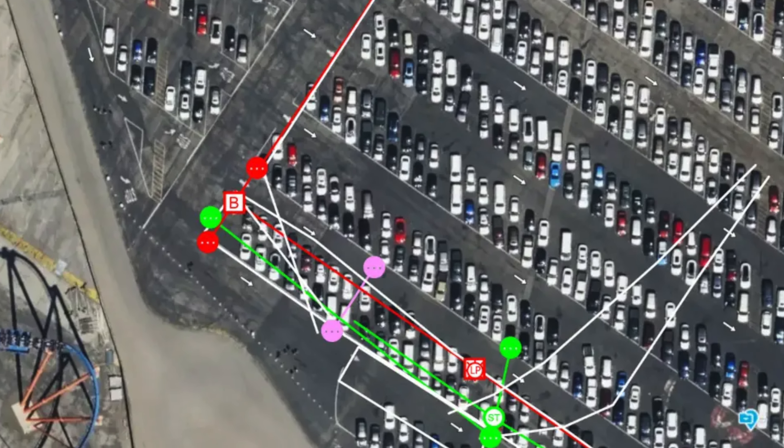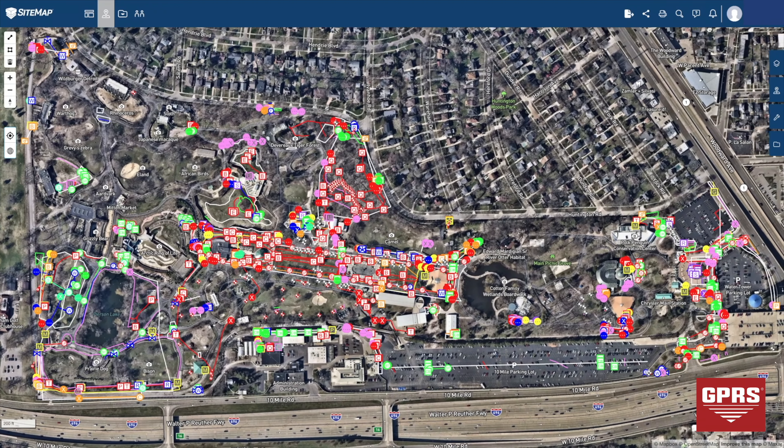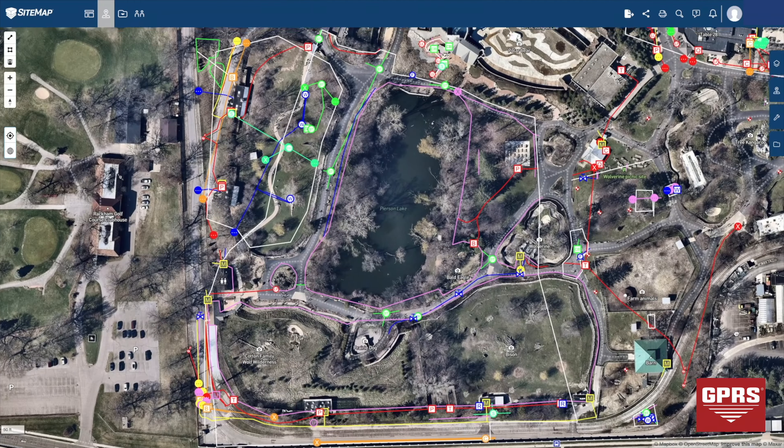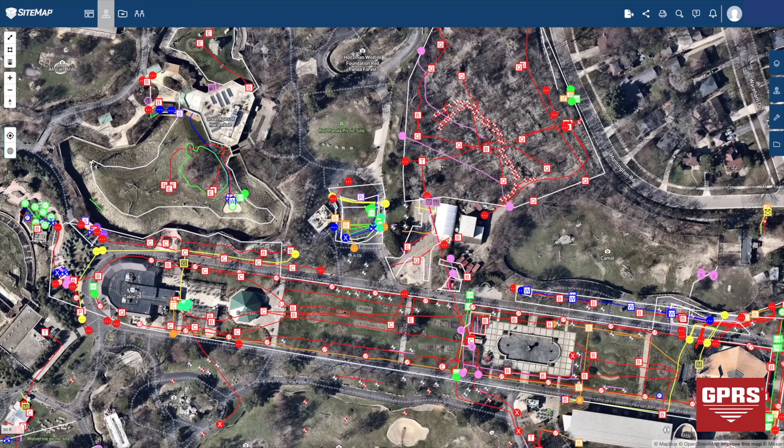In just a few hours, Lopez was able to provide vital data to the contractor that will keep them and their team safe while excavating on the site. All the data he collected was uploaded into Sitemap, GPRS's cloud-based infrastructure mapping software solution, which allows for easy yet secure access to your vital utility mapping information 24-7 from any computer, tablet, or smartphone.